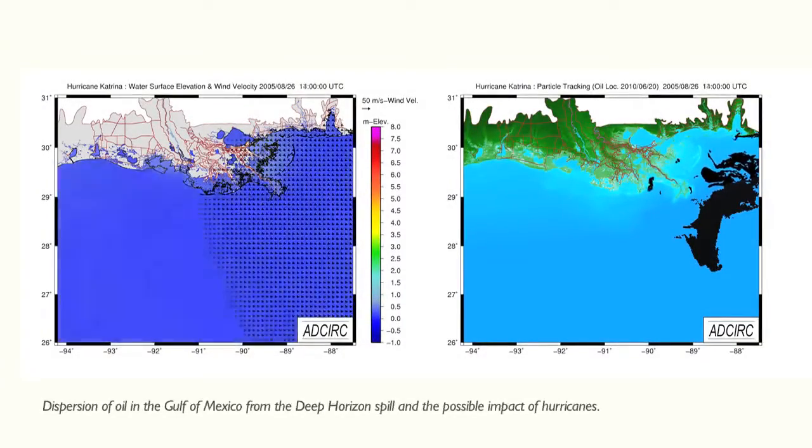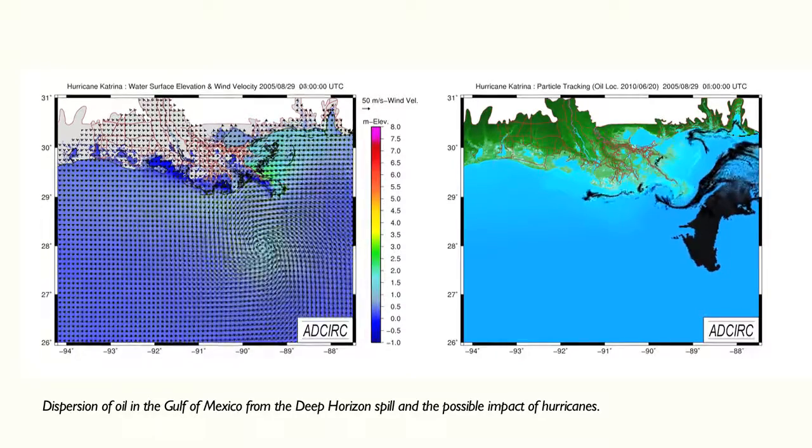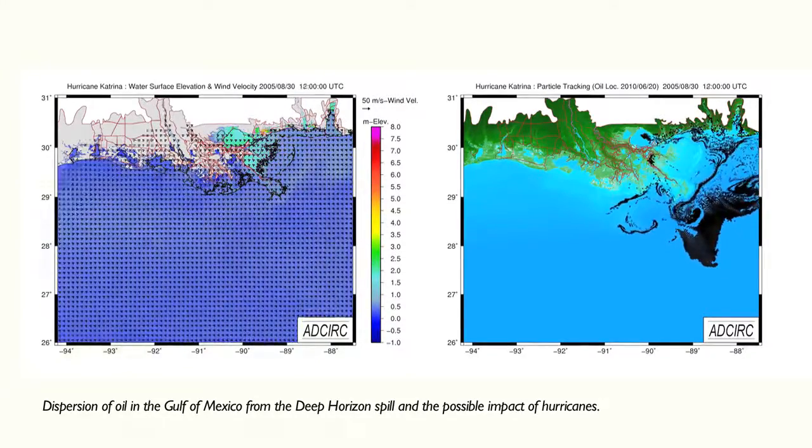So what we were able to do was to utilize the high-resolution modeling that we already had in place and extend it to look at at least hypothetical movement of oil, should a hurricane come through the area while there was oil in place.